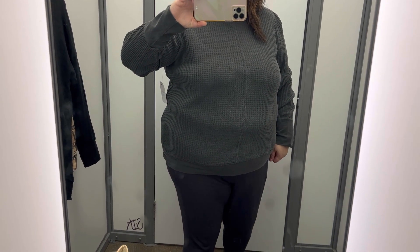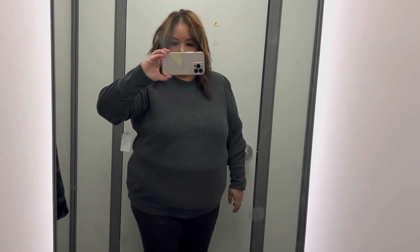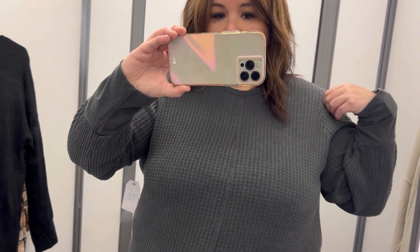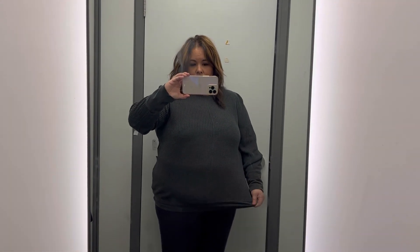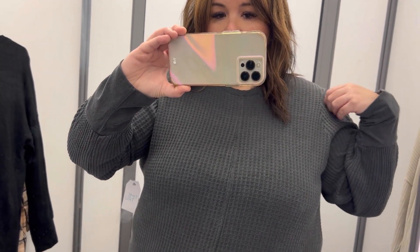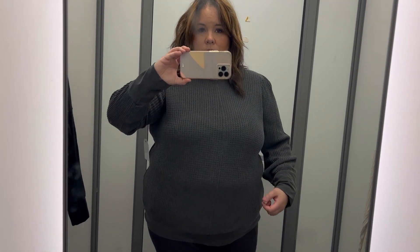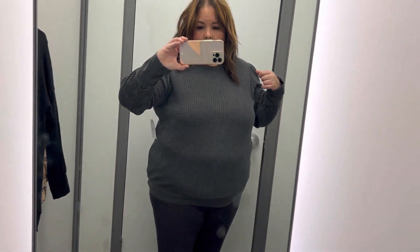Next up, we have this Time and True waffle tunic. It's supposed to be oversized on me, but it is not oversized. I got a size extra large and I would need either a 2X or a 3X. It comes in four colors, it's $13.98, and it is a cotton and polyester blend. It's a thicker thermal tunic and it has a little bit of a puff sleeve, which is really actually adorable.